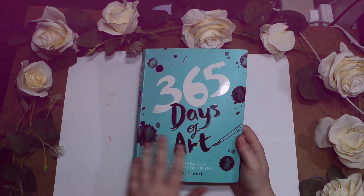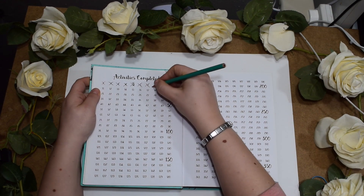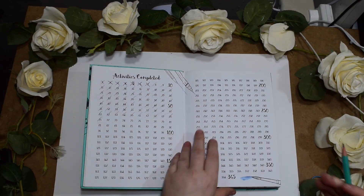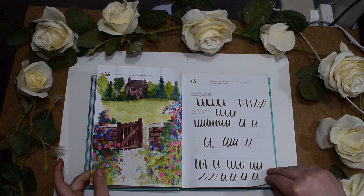Hi guys and welcome back to the Cassie Projects. Today we're doing 365 days of art and I realised I haven't even ticked off all the pages that I've done, which is quite a record because I've done 71 prompts so far. I can't believe it.